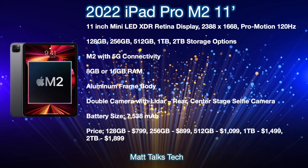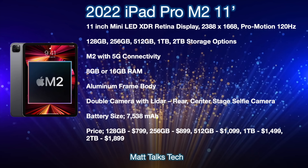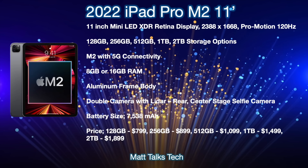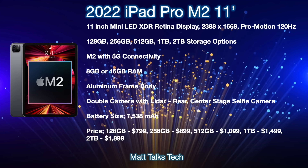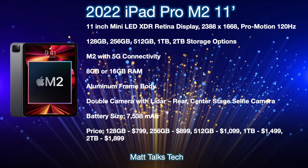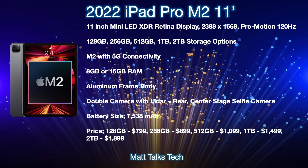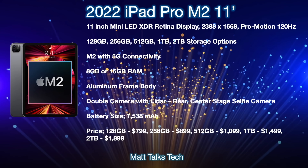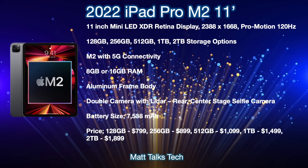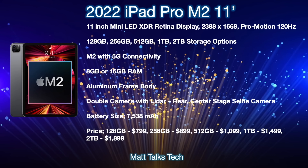The resolution will stay the same at 2388 by 1668, and we'll also get the ProMotion 120Hz display on the 11-inch iPad Pro — this is the first big upgrade in screen technology for this model. For storage, it starts at 128GB, the same as the 2021 model, with options up to 256GB, 512GB, 1TB, and 2TB. The M2 chipset will give us an 8-core CPU and potentially a 10-core GPU — a big upgrade over M1. There's also 5G connectivity and ultra-wideband technology, plus a choice of 8GB or 16GB RAM depending on which storage tier you pick.